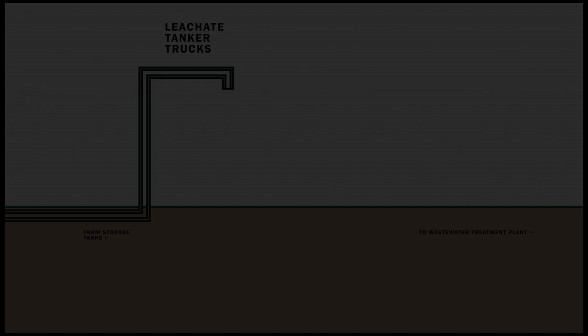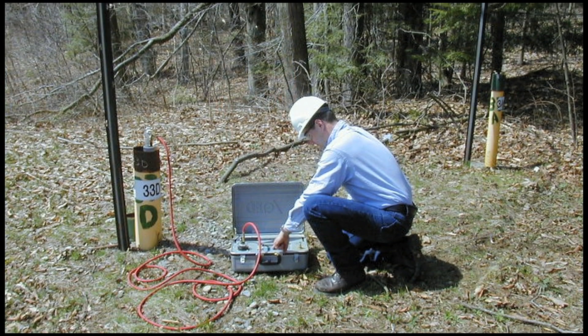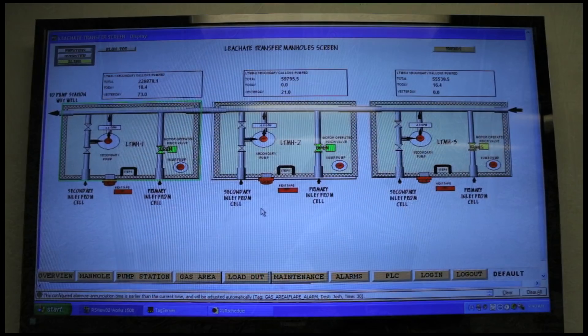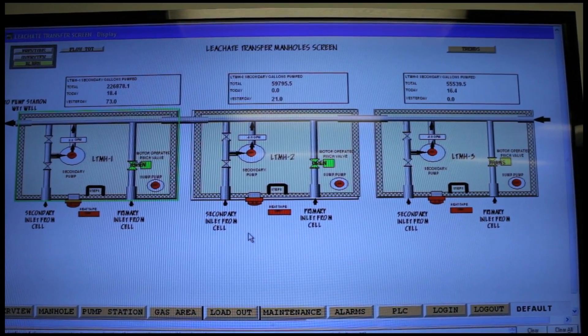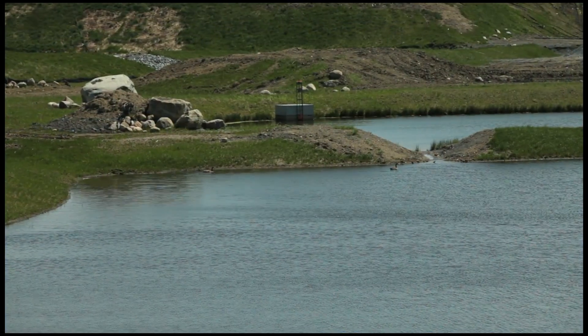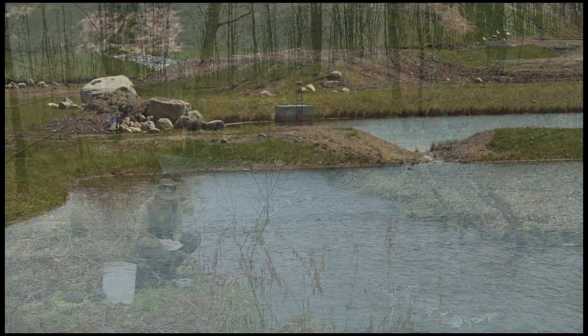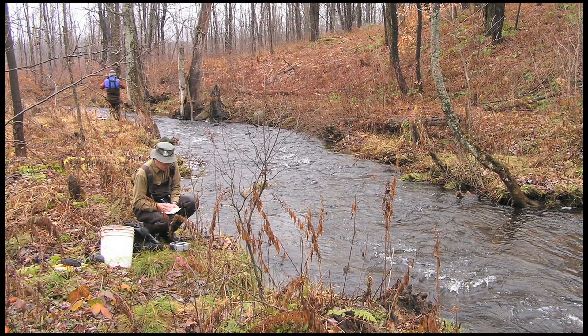Outside our double liner system we have groundwater monitoring wells to monitor groundwater — not drinking water — but to ensure that this double-lined engineered system is functioning properly. We're always double-checking the system, and that's driven by regulation and our policy. The primary goal is to make sure we're not polluting any groundwater, and that we're also not polluting the air and damaging the environment.